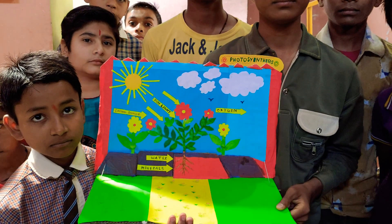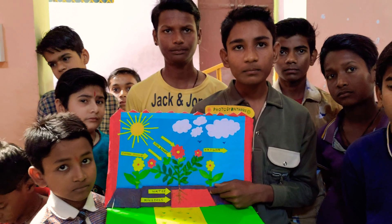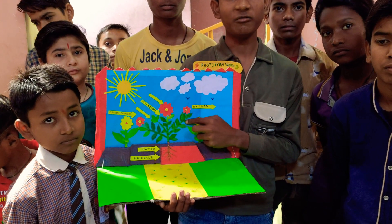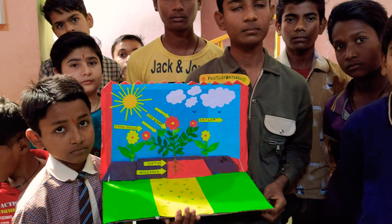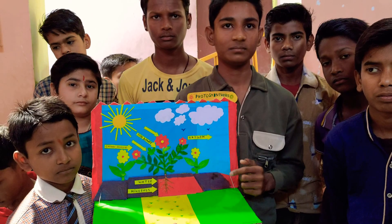So what is the food factory of a plant? Which part of the plant is called the food factory? The leaves are called the food factory. Plants prepare their food through leaves. Very good. This is the correct answer. Very good boy.